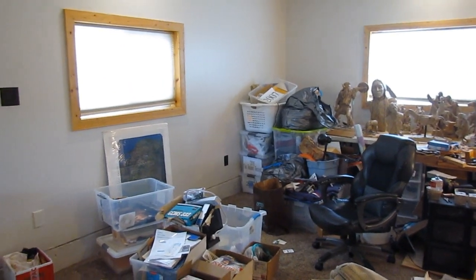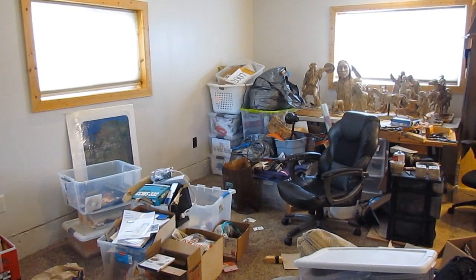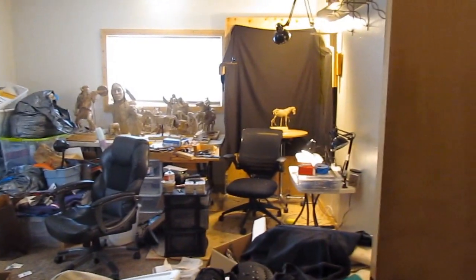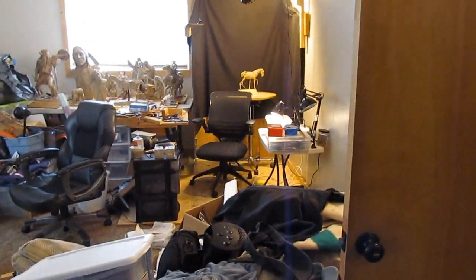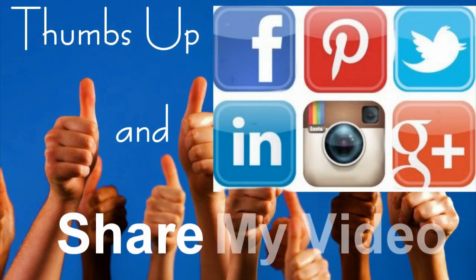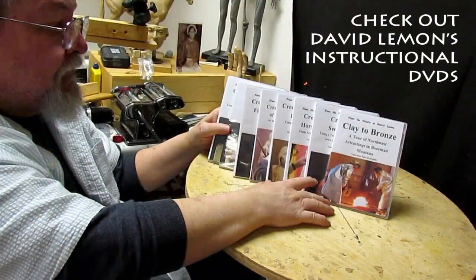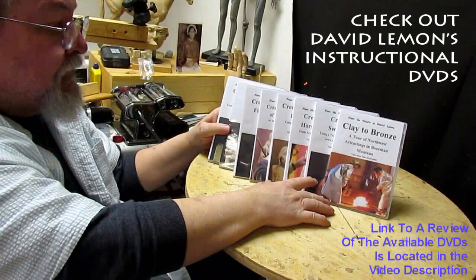I'm telling you, it is just great. Anyway, that's going to be the progress report for today. The studio is still sitting there waiting for me. Give me a thumbs up and share my video, and then check out my instructional DVDs — the link is down below this video.